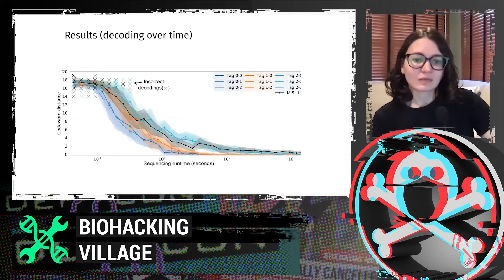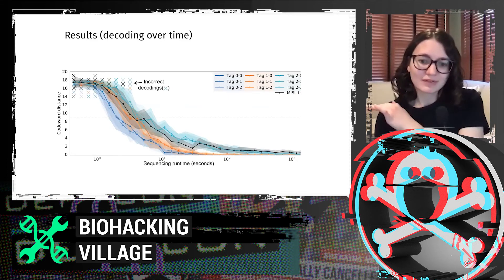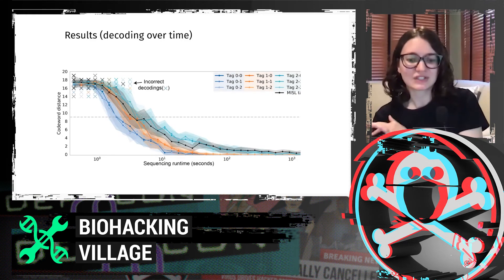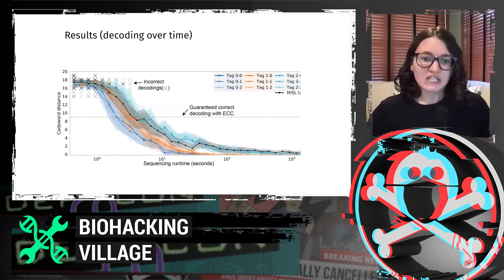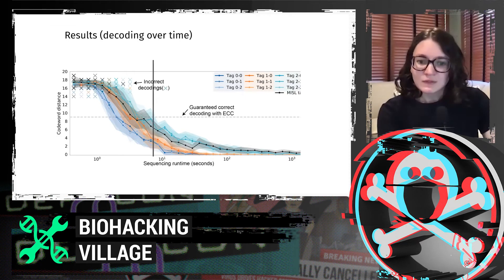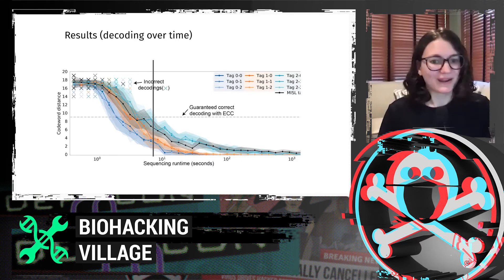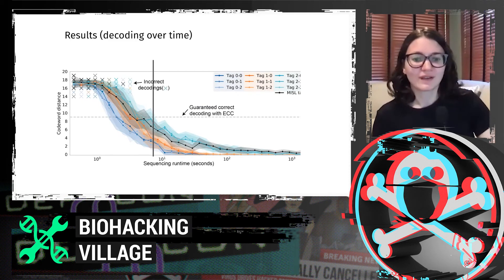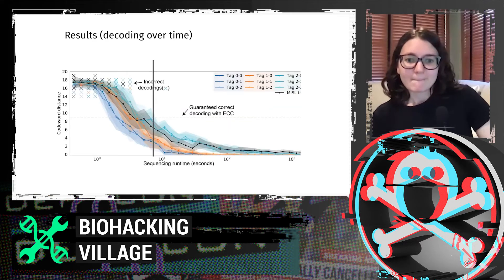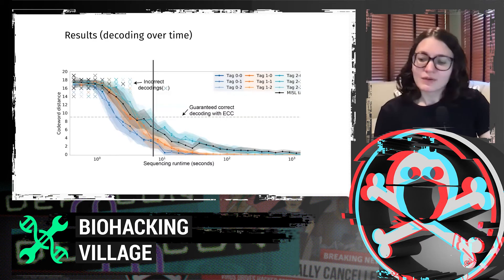Each X in the plot marks an incorrect decoding, and our dashed line is guaranteed correct decoding with error correction. We are able to decode with only about 10 seconds of data, which is really nice because with nanopore sequencing you can just stop at any point. You don't have to keep running for hours because the process doesn't require it — it's just physical strands flowing through the membrane. This means we can do pretty close to real-time reading.